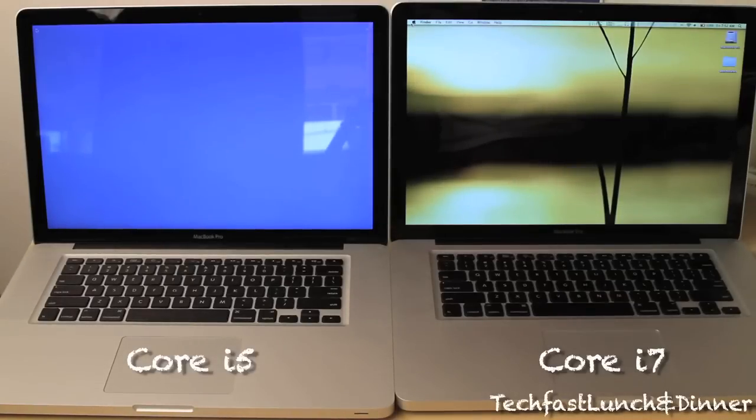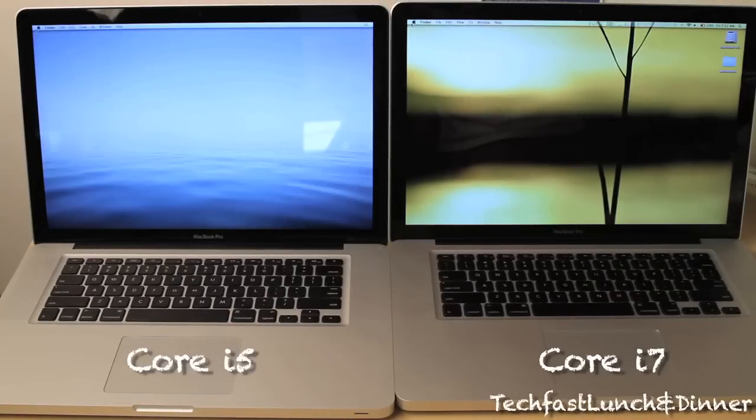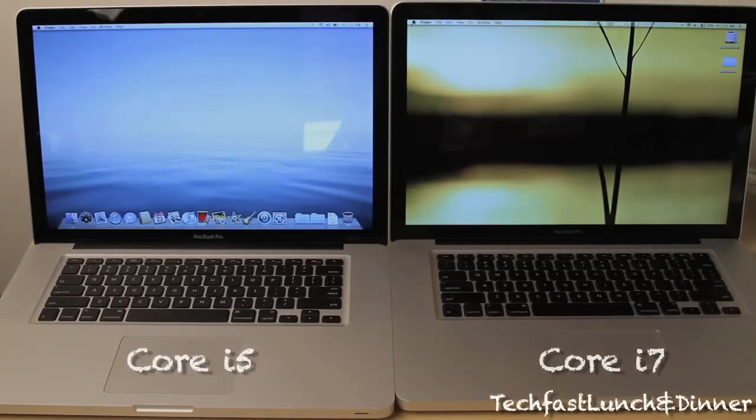I just wanted to let you guys know I'm going to do an in-depth comparison between the two, show you the real world speed test, and if it's worth the money for the extra boost in the i7 — stay tuned, feel free to subscribe, and thank you guys for watching.